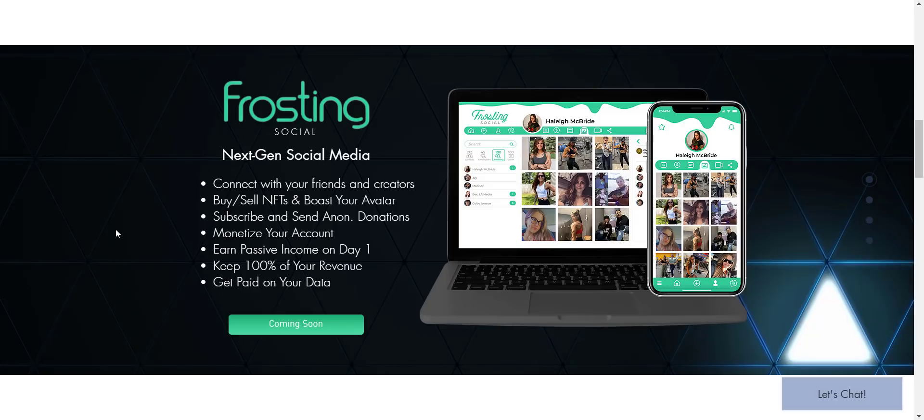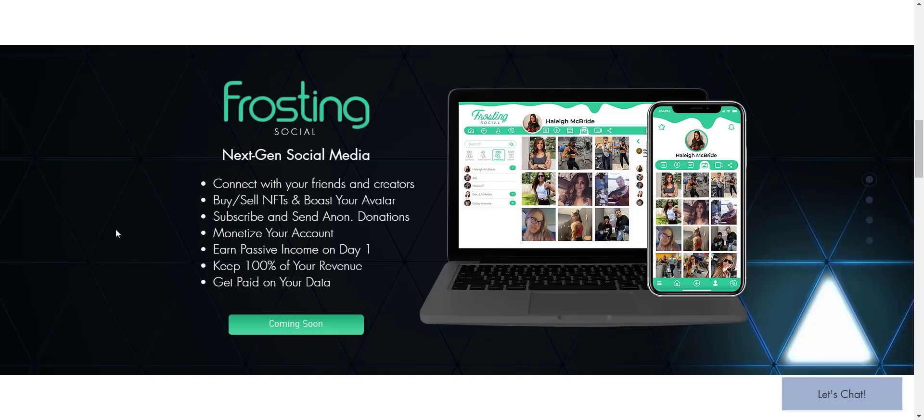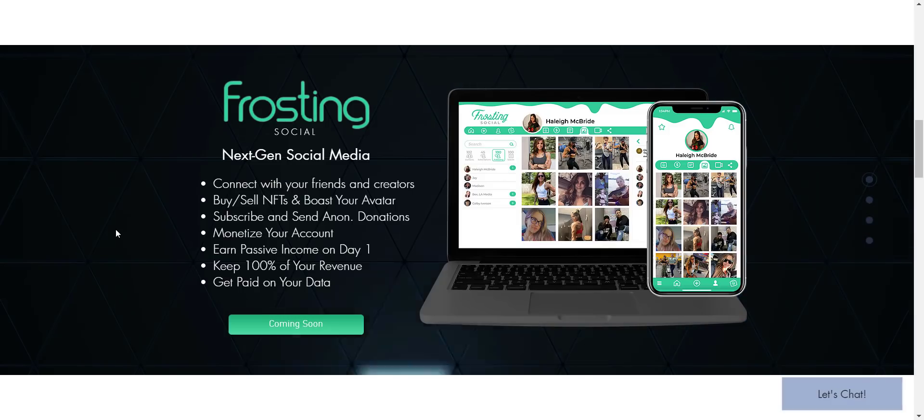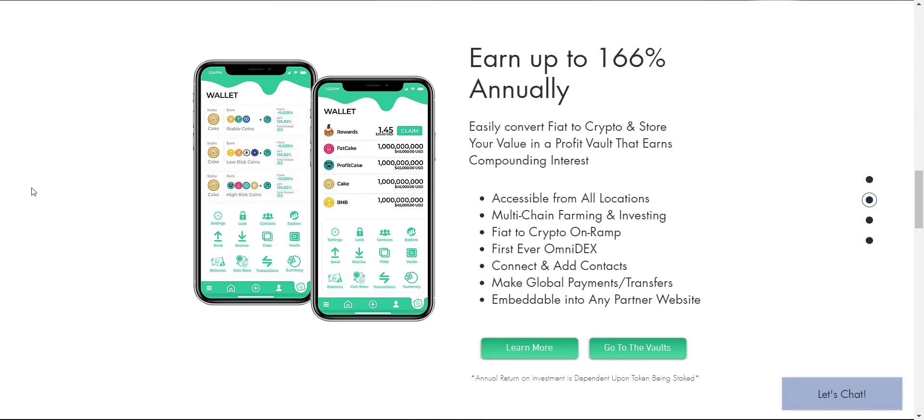The second product is Frosting Social, which is a next-generation social media platform. With Frosting Social you can connect with friends and creators, buy or sell NFTs, subscribe and send anonymous donations, monetize your account, earn passive income from day one, get paid on your data, and more. From their vault you can earn up to 166% annually, easily convert fiat to crypto, and store your value in a profit vault that earns compounding interest.